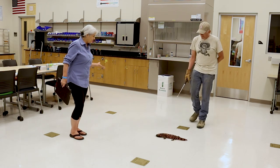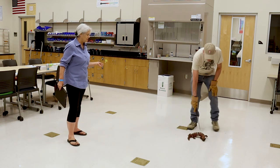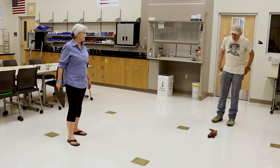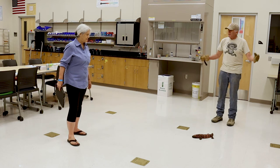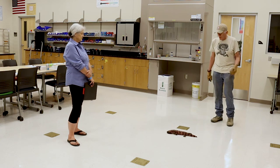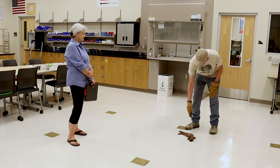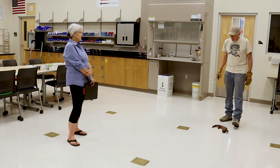Once the eggs hatch, do the parents provide any parental care? No — there's no parental care. Most reptiles are like that: mom lays the eggs and never sees the kids. Rattlesnakes are an interesting exception — rattlesnake moms will normally stay with the newborn until they shed for the first time. But for Gila monsters, the parents never see the kids.